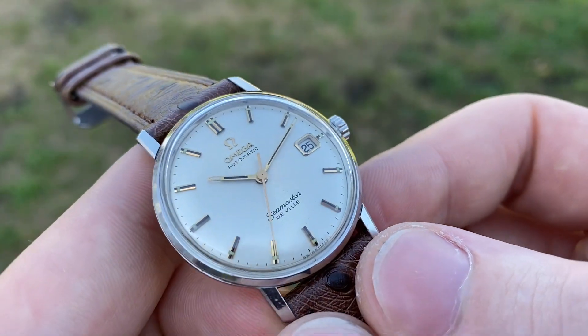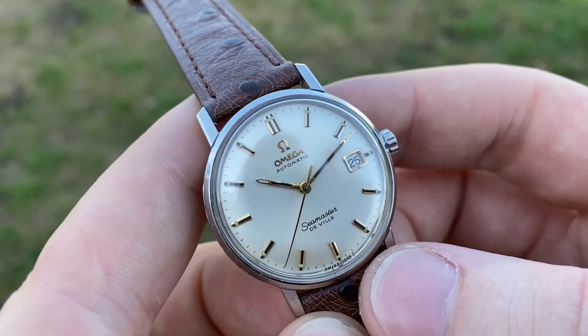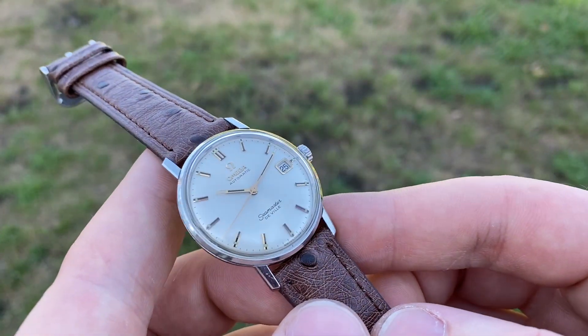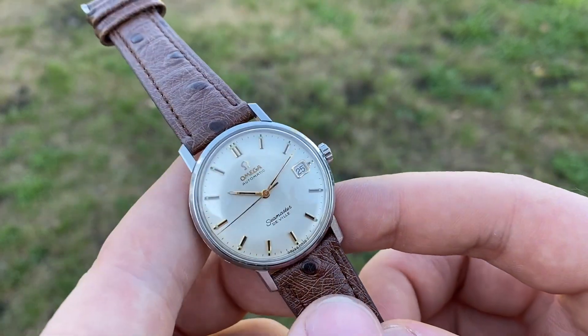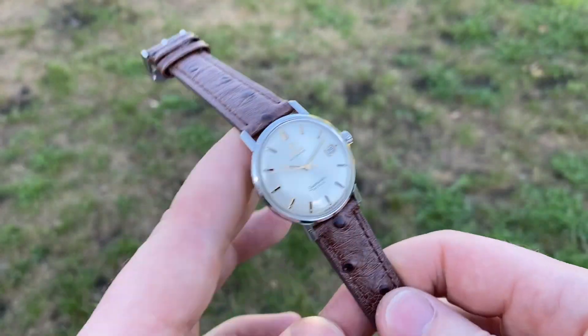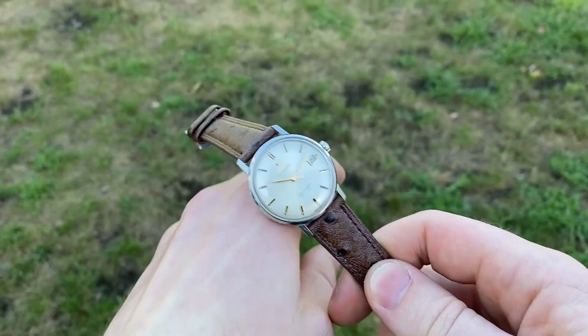I'm not sure yet how it captures on video, but it looks really astonishing in the flesh. It's quite hard to capture on pictures and video, but it's quite something — especially with the gold accents, it really pops and is very striking on the wrist.